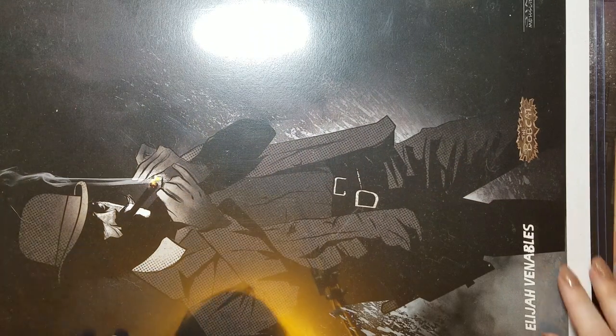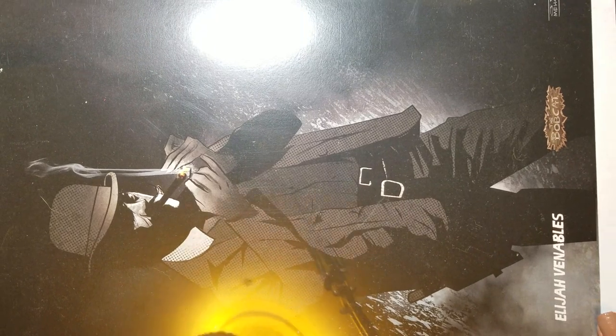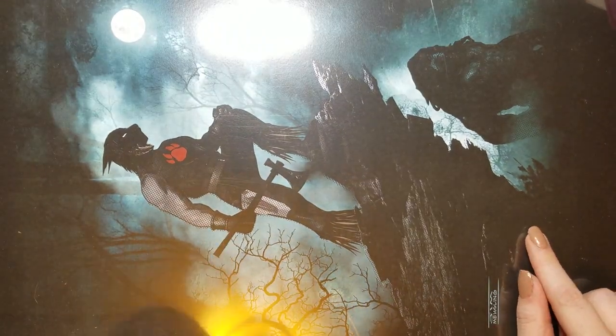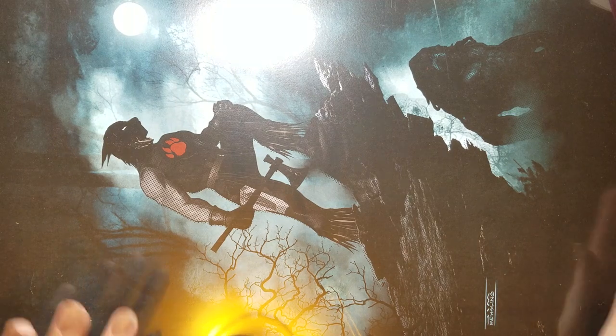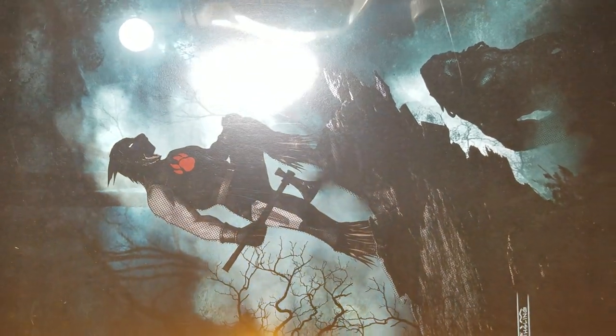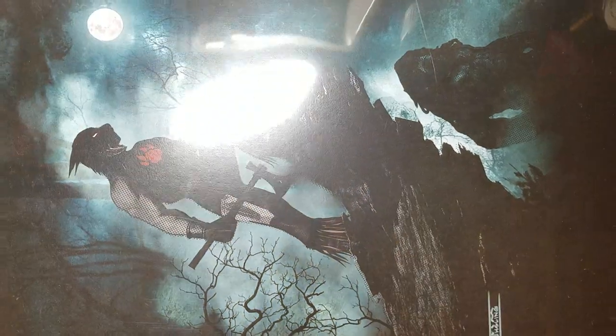There's the other side of that one, and this is Elijah Venables — he's kind of the good bad guy who helps out. Those are all of the posters — there were two facing outward in each one. This is obviously the main character, and yes, it's a bobcat. If you're interested in that, check it out. I think it's really cool that my dad did something like this, and he's been really pretty successful at it. I went with him to Comic Con this year — he had a booth at Comic Con here in Tulsa, and he's gone all over the country.